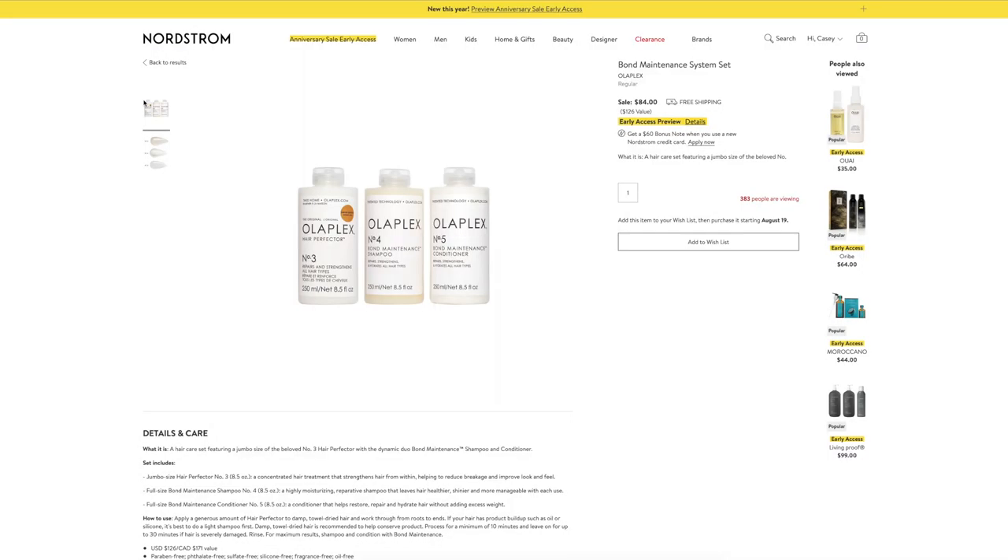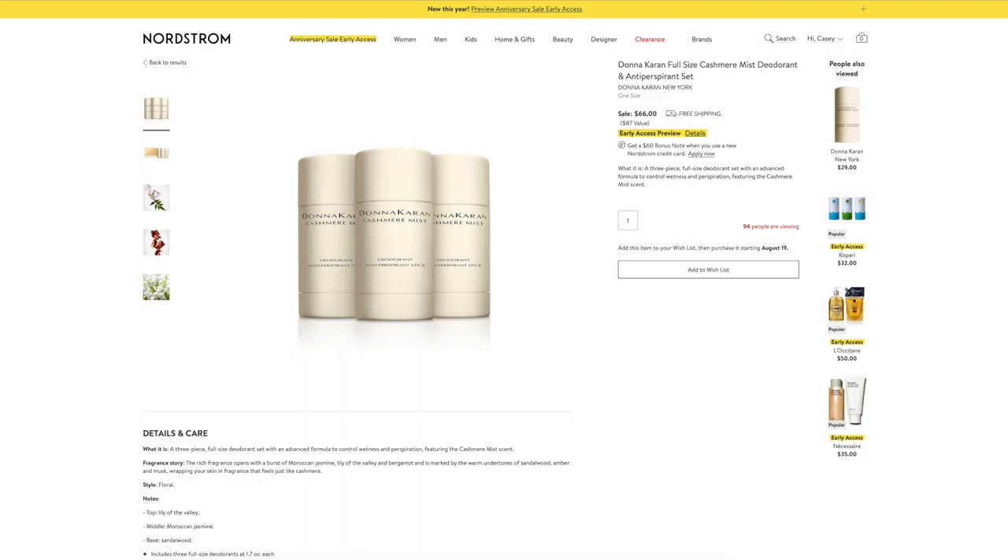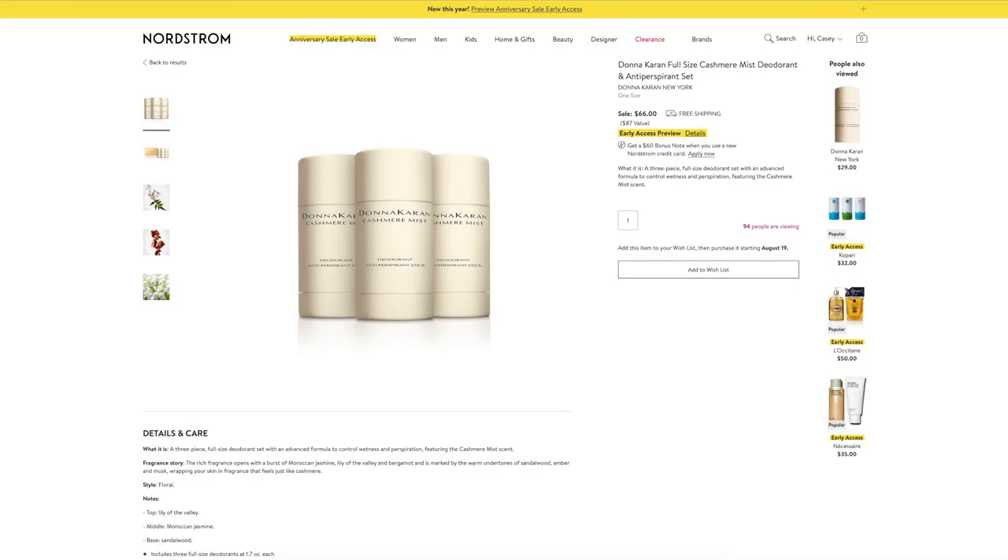This Olaplex system set also includes a jumbo size leave-in treatment. I leave mine in overnight or you could just do a 10-minute leave-in, whatever works for you. This is a $126 value for $84 — if you have destroyed hair, start here. I cannot tell you how many times I have tried to make natural deodorant work, but I always come back to this Donna Karan deodorant. Yes, this is expensive for deodorant, but if you've tried Donna Karan then you know — it's so good and it's $20 off. Keep one for a favorite things party this Christmas because it is always at a favorite things party because it's that good.